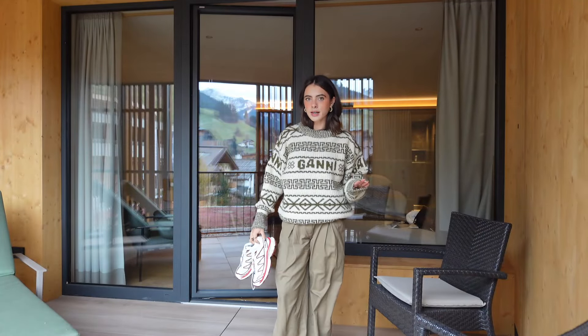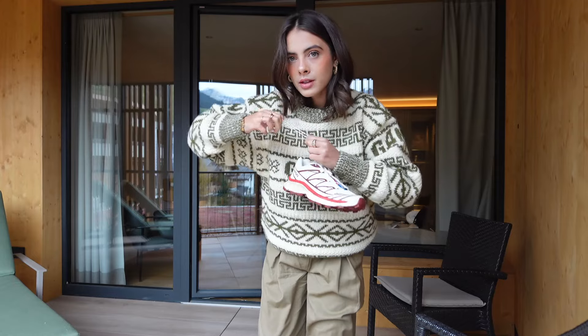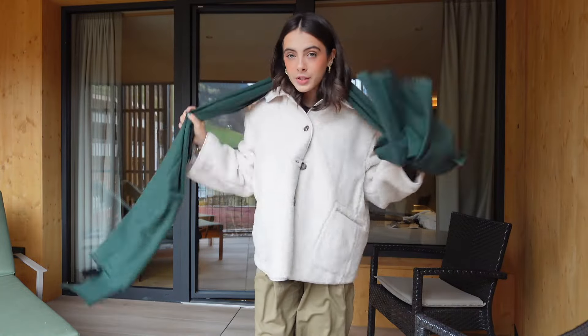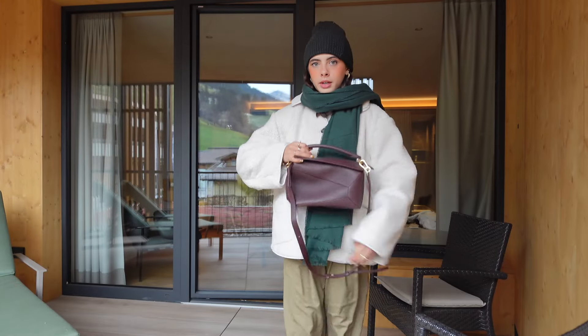These shoes get a lot of hate online for being ugly but I think they're kind of cute, and they are so comfortable — exactly what I want today. I'm also going to pop on my teddy coat from COS, and then of course add some Accessorize bits. I picked up the scarf in the airport because I thought it'd go better with my outfit. Got a little beanie as well. For my bag I'm going with my Loewe Puzzle Bag — I love this burgundy with the green and camel colour combo.